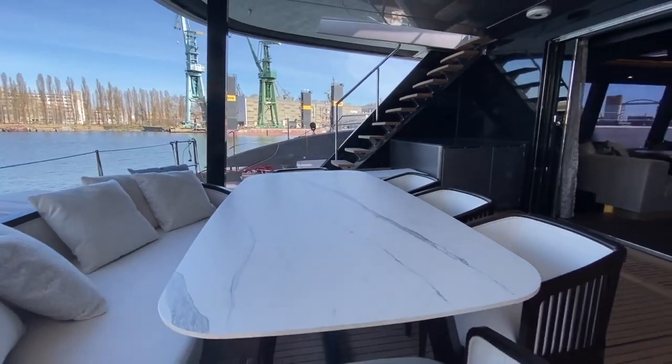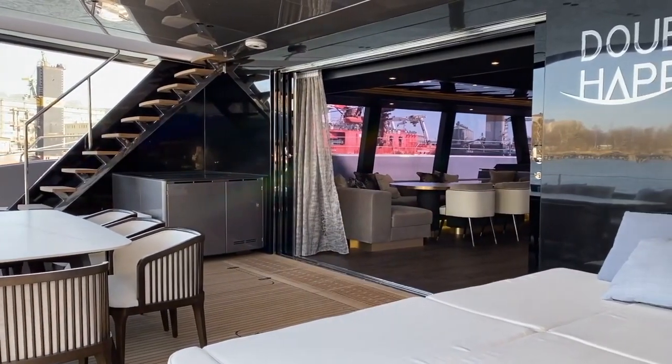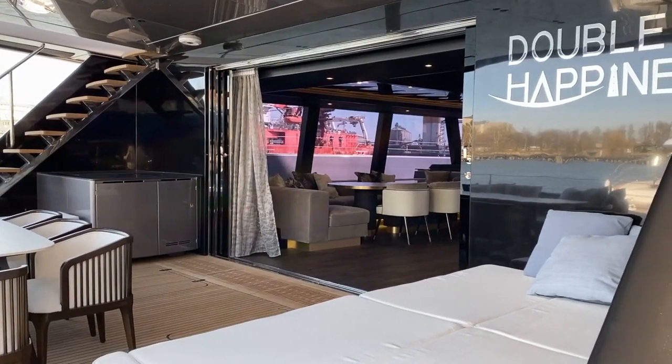The stern cockpit on board the Sunreef 80 uses the entire beam for al fresco dining and lounging, with easy access to another wet bar.